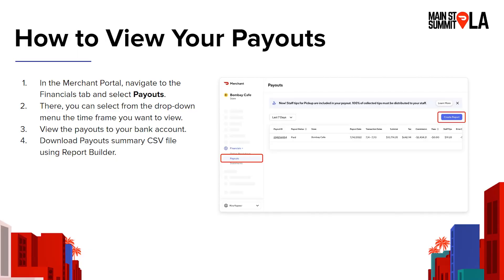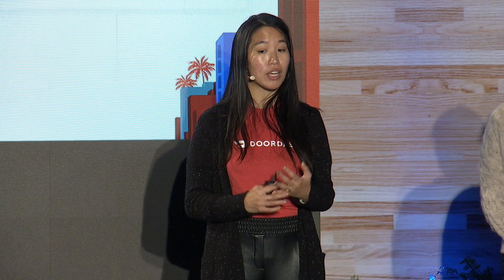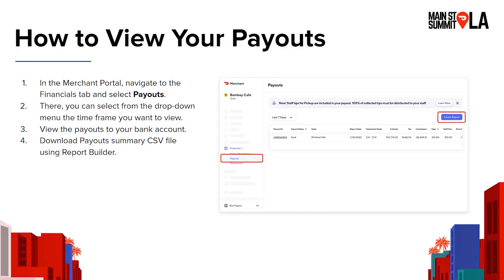Most merchants are on a weekly payout schedule, although eligible merchants can also opt in for daily payouts as well, so you have two different options. Either way, if you go to the financials tab in the merchant portal, you can select payouts. Here you can see the history of all the payouts you've received from DoorDash. You can look at it over the past seven or 30 days, or you can also put in a custom time frame. While you can see it in the portal, you can click on the payout ID and see every transaction associated with the payout. You can also click the create report button, which will launch our report builder tool where you can download your payout information.